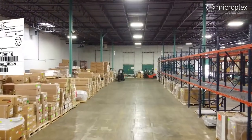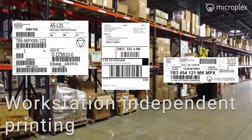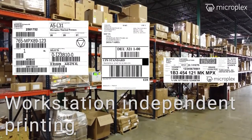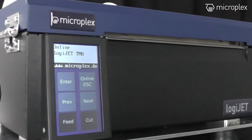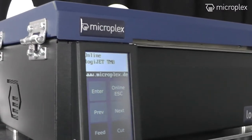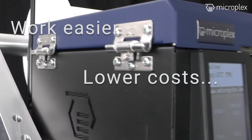Nowadays, mobile label processing is becoming increasingly important. The workstation-independent further processing of packages should be mentioned above all. Shorter distances and faster processing at the point of dispatch and processing make work much easier, resulting in lower costs and time savings.